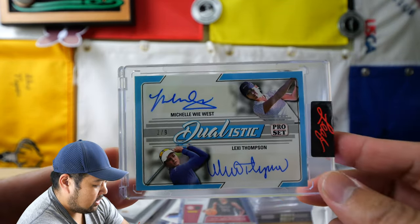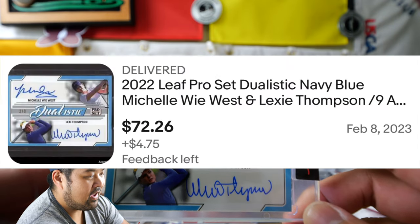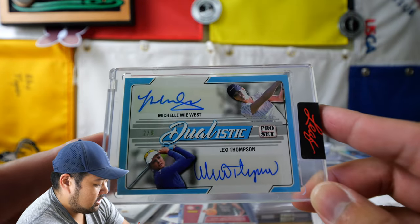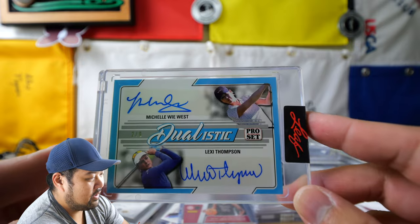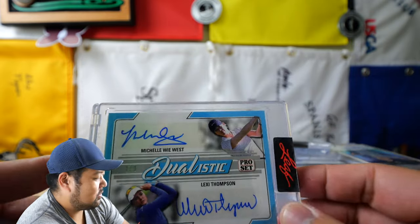Next up is this cool dual auto of Lexi Thompson and Michelle Wie. This is the only Michelle Wie thing that I have — I hope to get some kind of rookie later. This is 2 out of 9; you can get like the non-numbered version for like 50 bucks. This 2 out of 9 was a little bit more expensive, but I think this is cool — two of my favorite LPGA players in a cool little dual autograph.